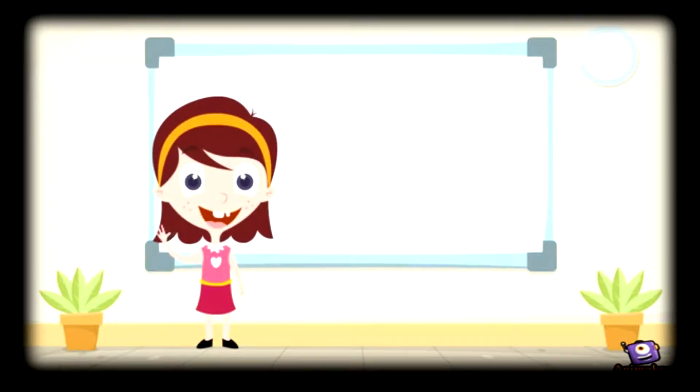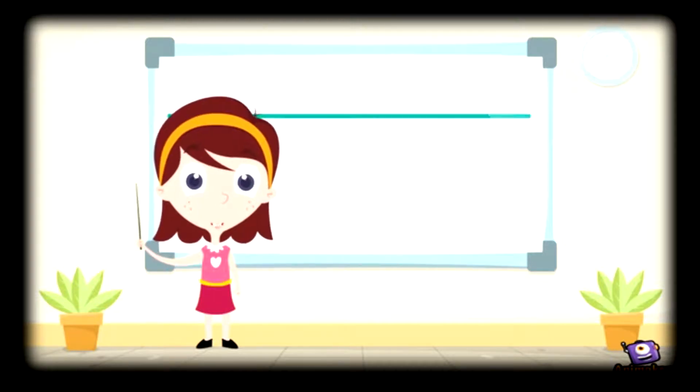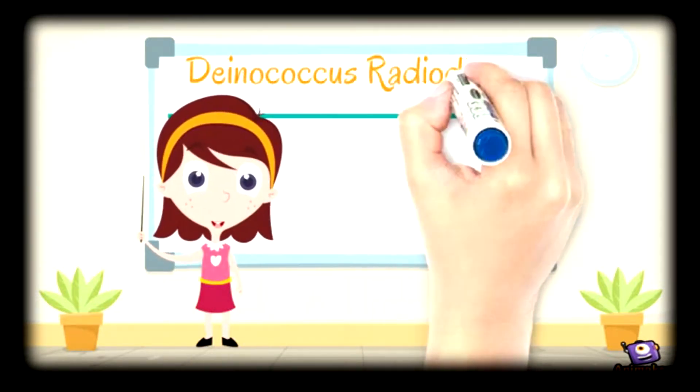Hi guys, this is Su Su. Today I'll be teaching you everything you need to know about Deinococcus radiodurans.